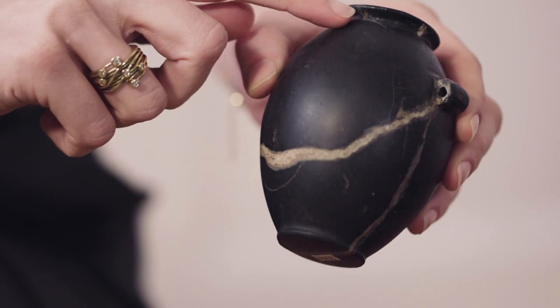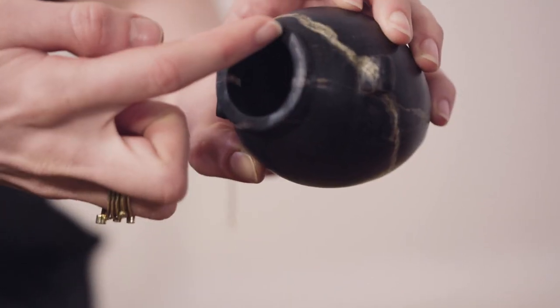First they would have been chiselled from large blocks of this very interesting stone. Then to make the holes in the centre, they will have used a bow drill.